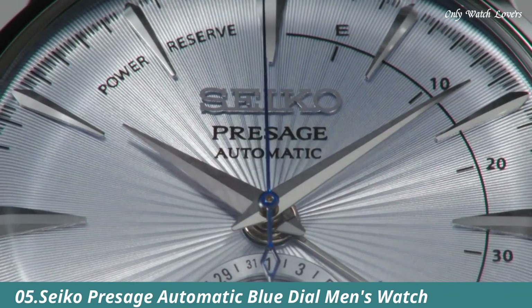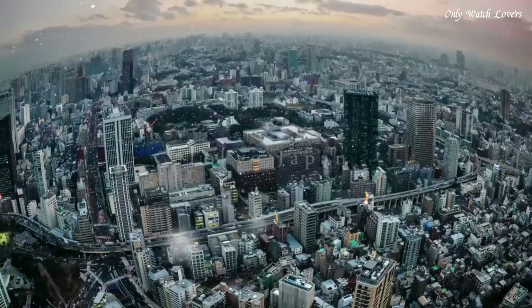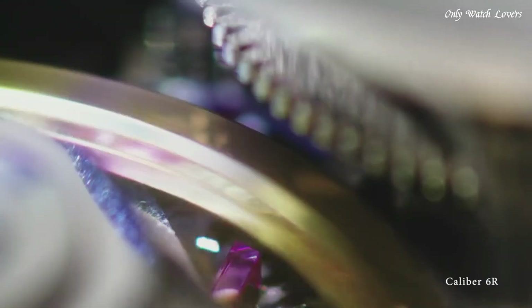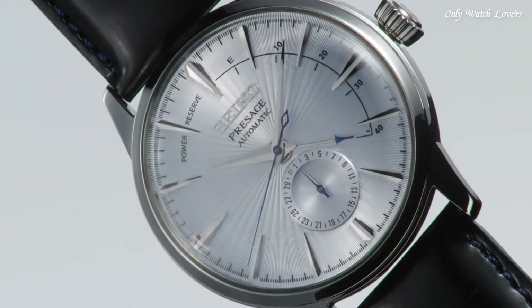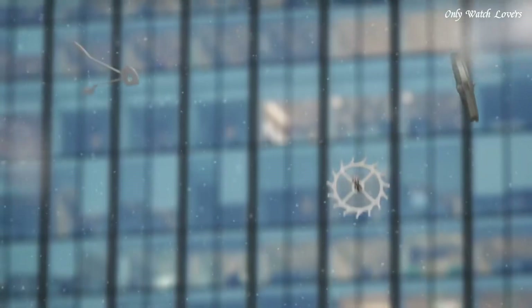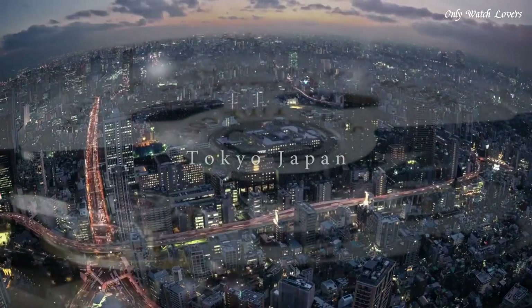Number 5: Seiko Presage Automatic Blue Dial Men's Watch. Stainless steel case with a black leather strap. Fixed stainless steel bezel. Silver dial with silver-tone hands and index hour markers. Minute markers around the outer rim, dial type analog. Power reserve indicator. Caliber 4R57 automatic movement with a 40-hour power reserve.